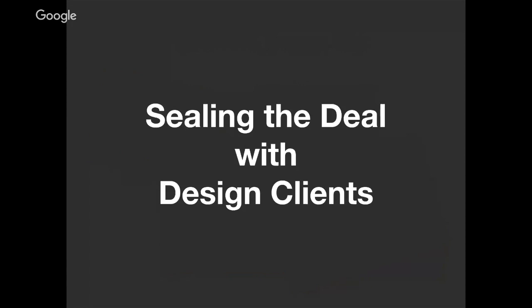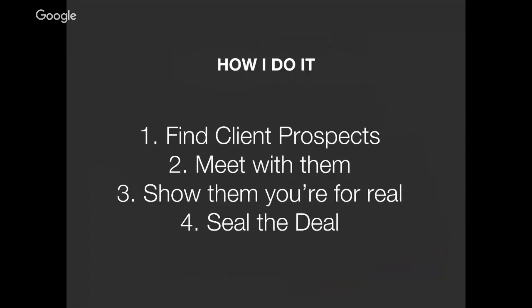Here we are — sealing the deal with design clients. We're finally at the nitty-gritty of this training. This is how I do it — these are my steps. First, I find the people who might be interested in paying me to provide the solution I'm great at. Second, when I meet with them, I offer them some advice or incentive. I show them that I'm for real, that I've listened to them, that I care, and that I have a solution for what they've told me is their problem. And finally, I seal the deal — that actual exchange of an agreement and money for my work.